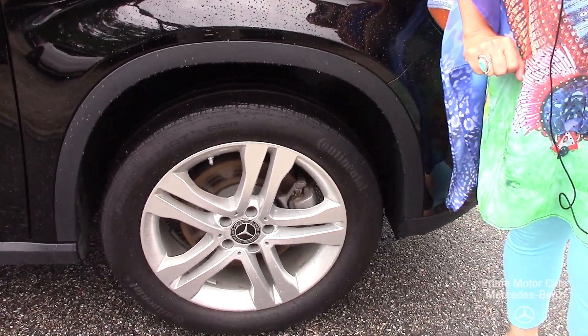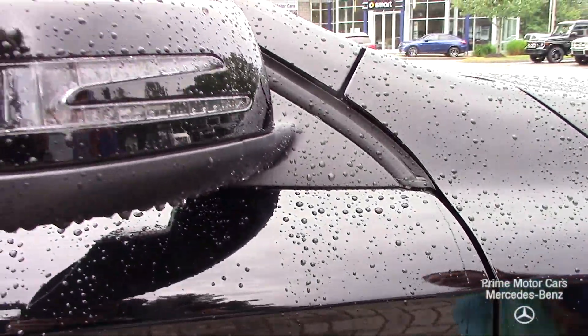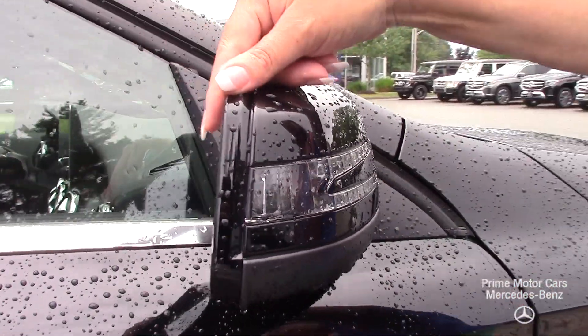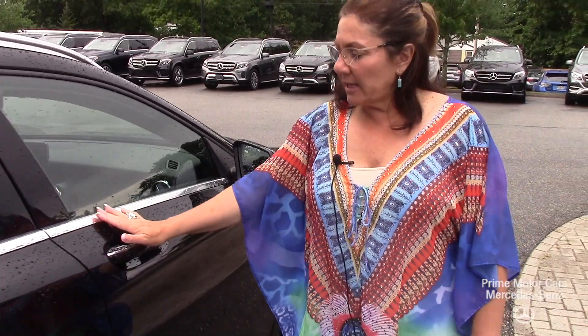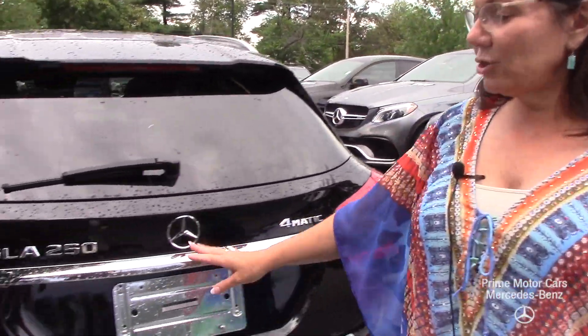Let's take a look at those beautiful five-point multi-spoke rims. A lot of really nice black detail on this vehicle. You've got your side mirrors that have your indicators and blind spot assist, a lot of beautiful chrome accent on that door, easy entry, easy exit as long as the key's on me, and LED tail lights with your Mercedes badging.